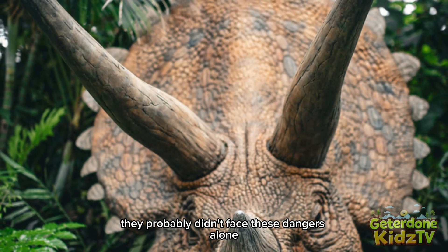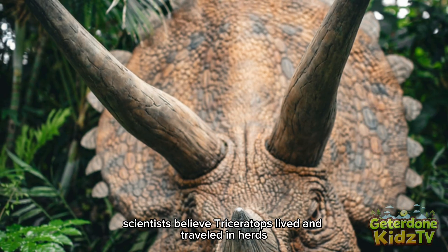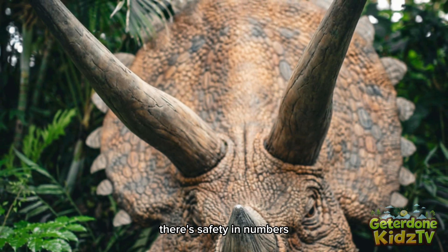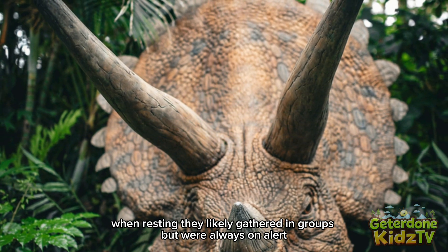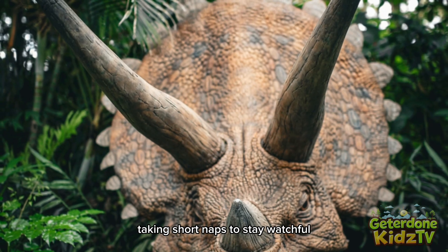They probably didn't face these dangers alone. Scientists believe Triceratops lived and traveled in herds, just like elephants do today. There's safety in numbers. When resting, they likely gathered in groups, but were always on alert, taking short naps to stay watchful.